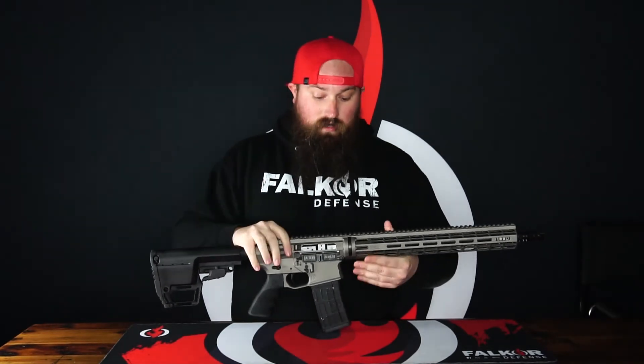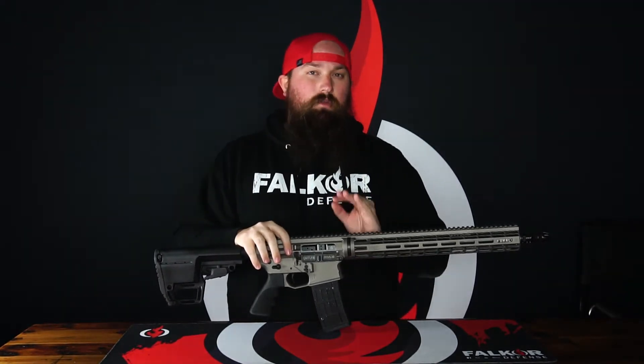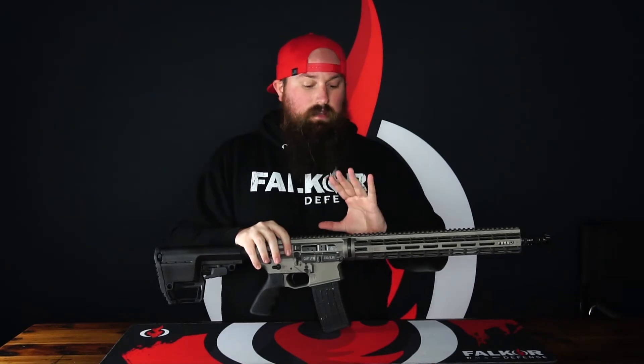Moving on to the upper receiver is where things really get interesting with this rifle, and where some of the really premium features start to show themselves.